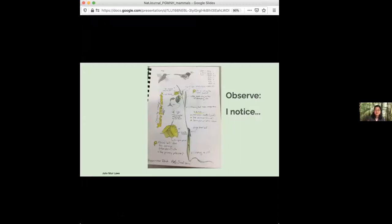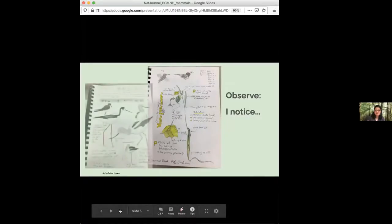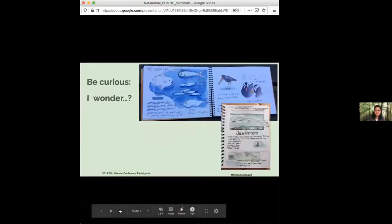The first sentence starter is observation: we're going to observe what we see and write down 'I notice,' then fill in the blanks. For example, I noticed this flower has yellow petals, it has three outer petals and three inner petals, or I noticed this bird has black feathers on his head. The second is 'I wonder' — this is about being curious, tapping into that curious part of our nature.